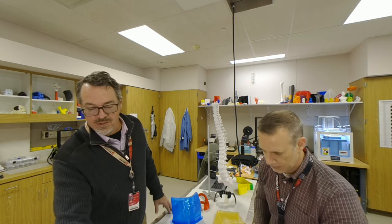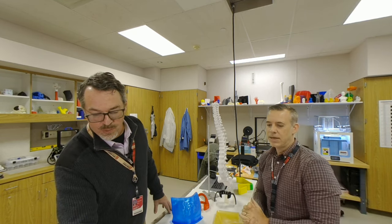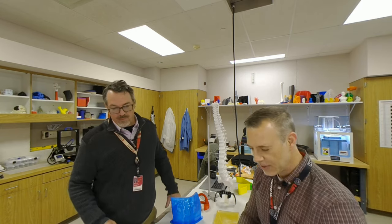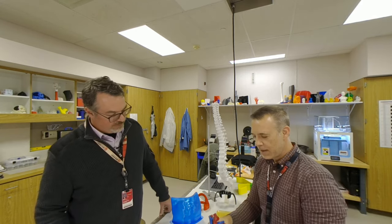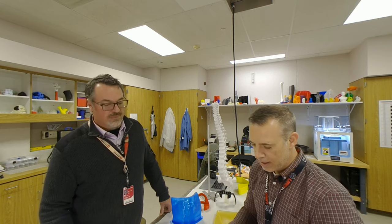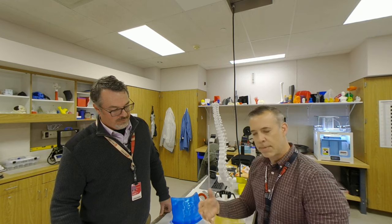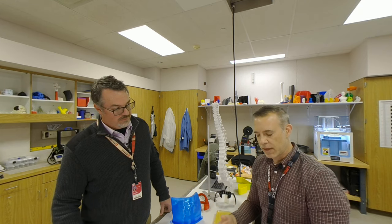Tell me about this one right here — there seem to be multiple colors, multiple materials all in one single model. Yeah, this is a heart model that we 3D printed. For those of you who don't know, when you get a 3D model, sometimes it may or may not have color data along with that model — especially if you're creating it yourself from a patient's CT scan.